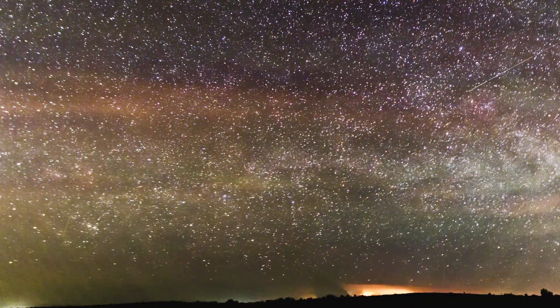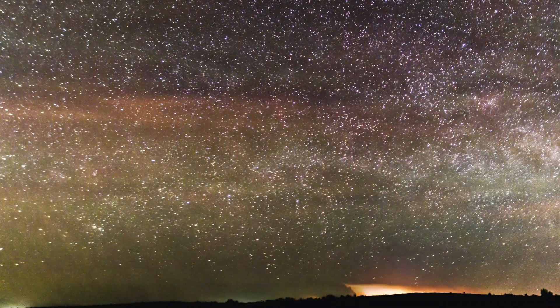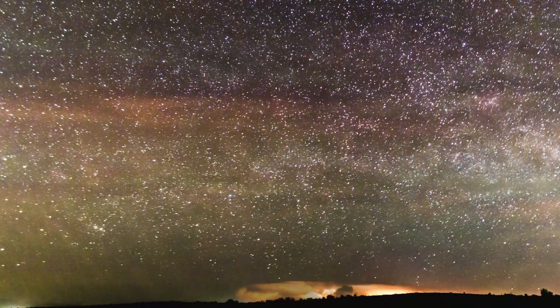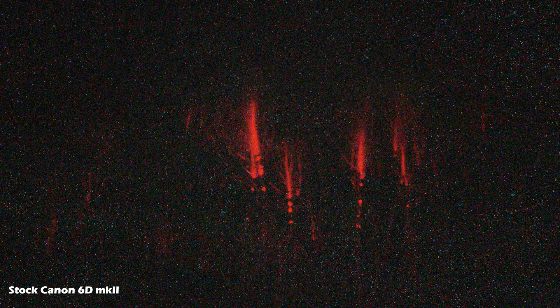I'm working with an astronomy-modified Canon t3i here. While this older camera is pretty noisy in low-light, it is also ultra-sensitive to even the weakest sprite emissions. My Canon 6D, on the other hand, is totally stock but has very low noise in low-light situations.